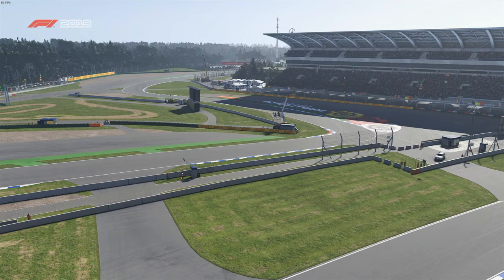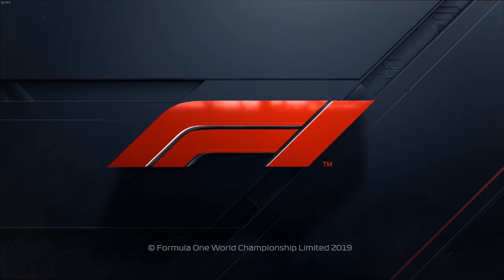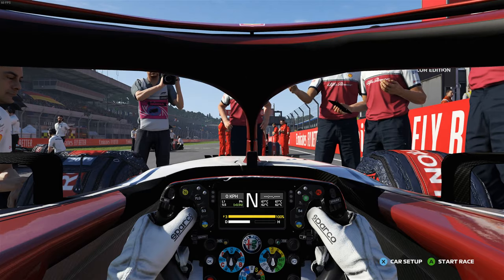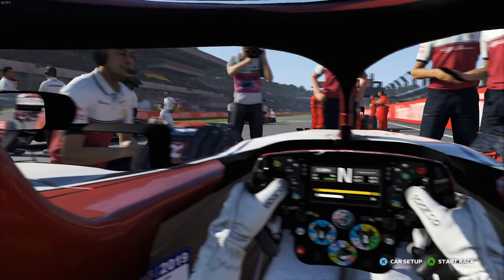Now it's almost time for lights out, so let's go down to the track. A podium result could be difficult to achieve this race, so let's focus on getting a high points finish.